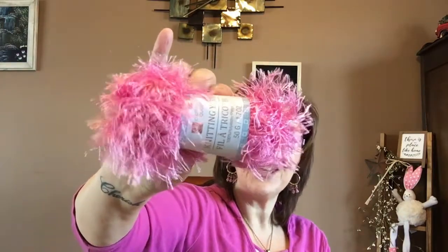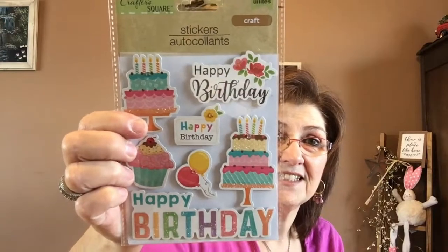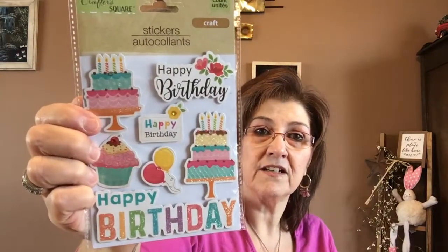I got myself some more eyelash trim now that I know what it is. This is the only color — I was hoping they had different ones, but I really love the pink. It is beautiful and goes with a lot of stuff. I got these adorable stickers — if you make a memory deck for somebody's birthday or just use them in a card. It says 'happy birthday' with little cakes in there. There are seven pieces. Always good to have on hand.